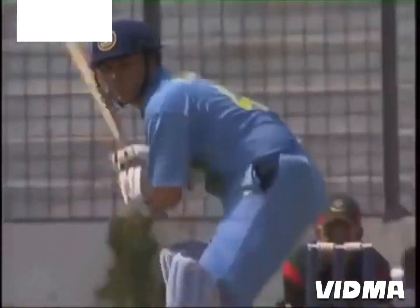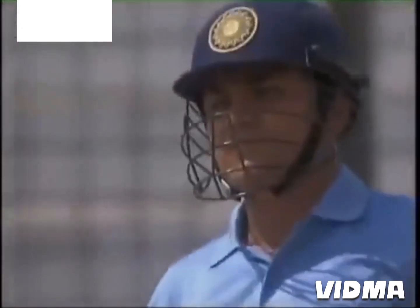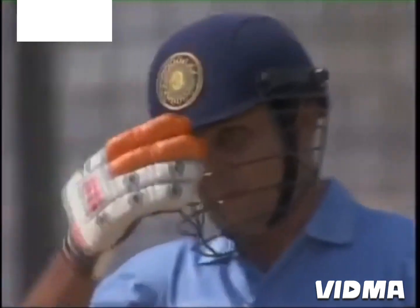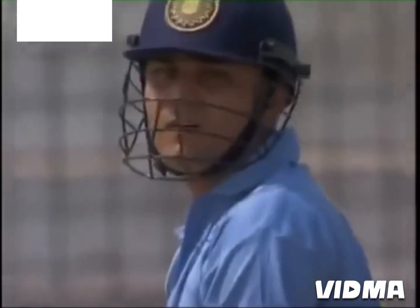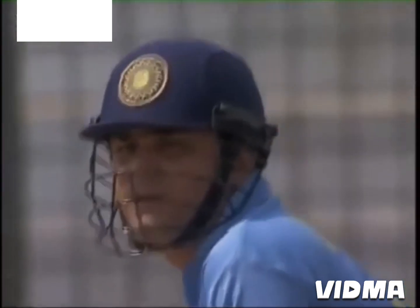Nothing wrong that the bowler has done — the figures speak for themselves. He's worth his weight in gold. Sehwag, what an asset. He's on 18 in a total of 28.